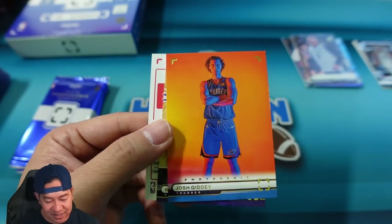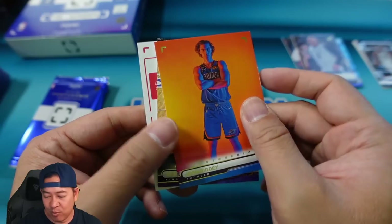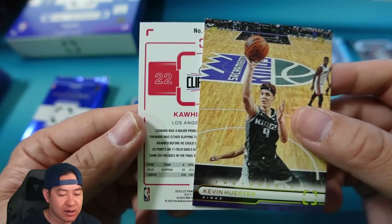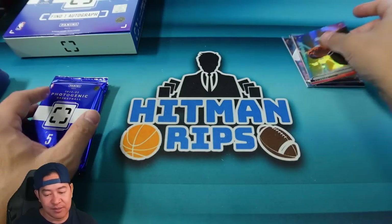Sadiq — no, Josh Giddy — that's an interesting picture of Josh Giddy. Most of them were game pictures; this one looks like a studio picture. Kevin Hurter, and the last card of this pack is Kawhi again — that is our numbered Kawhi to 99. So it looks like the foil or silver parallels are numbered to 99.